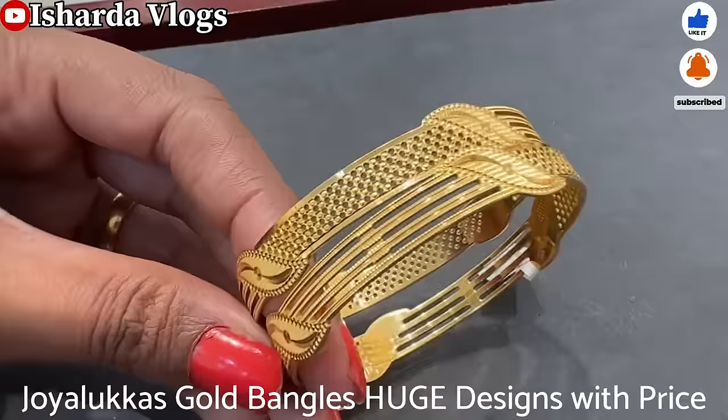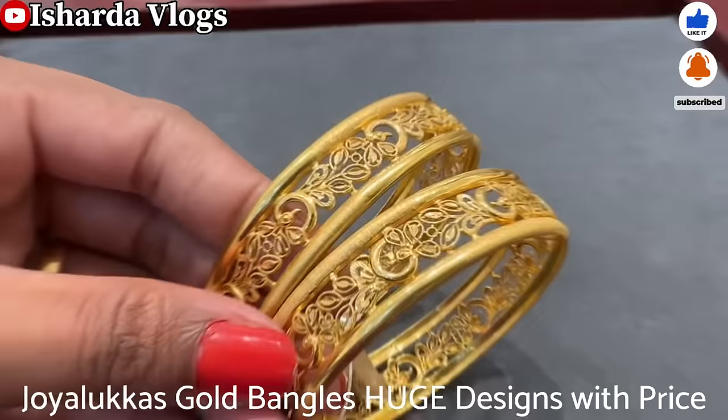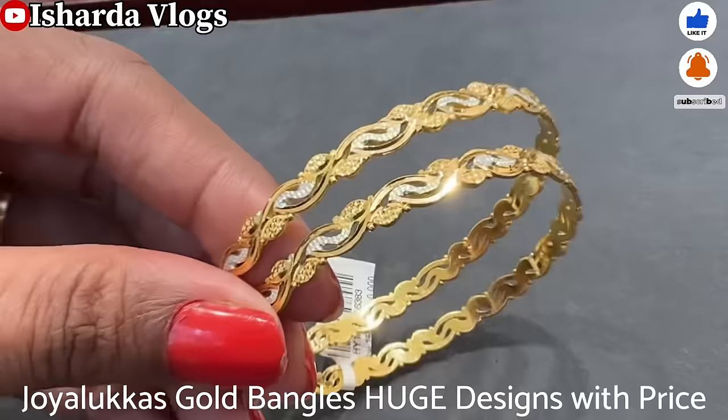I am going to share a lot of good designs with you today. There is a huge and variety collection here. I tried to make a video of today's collection. You can wear these for daily wear or festive wear. It is a trendy collection.